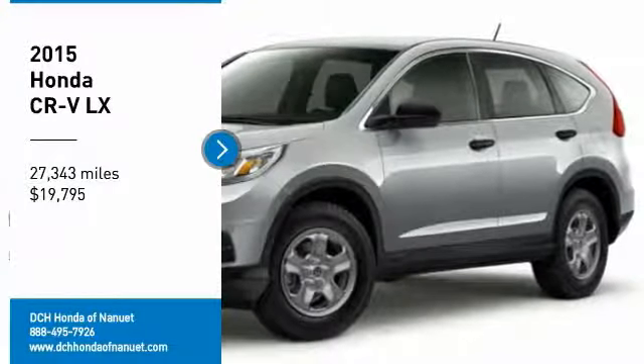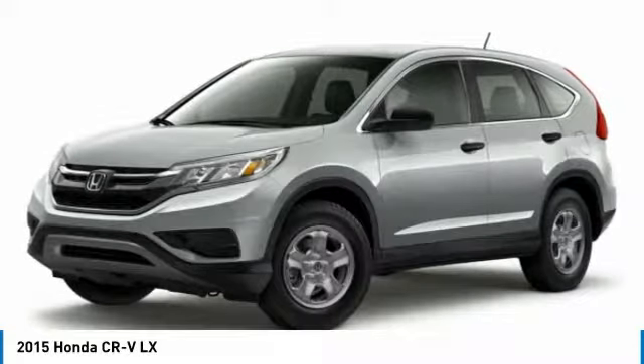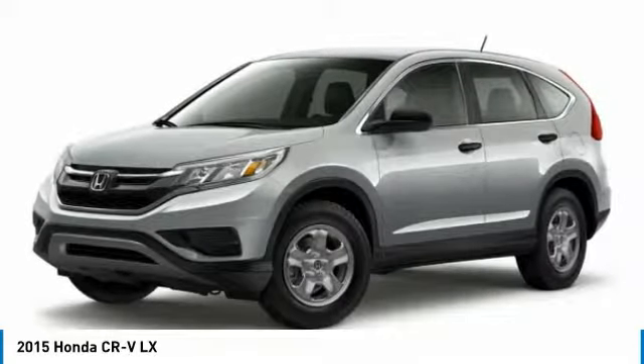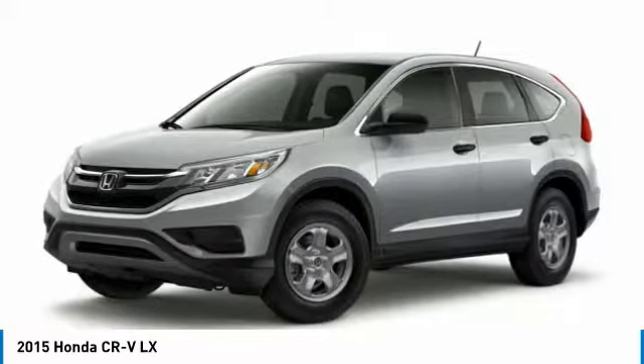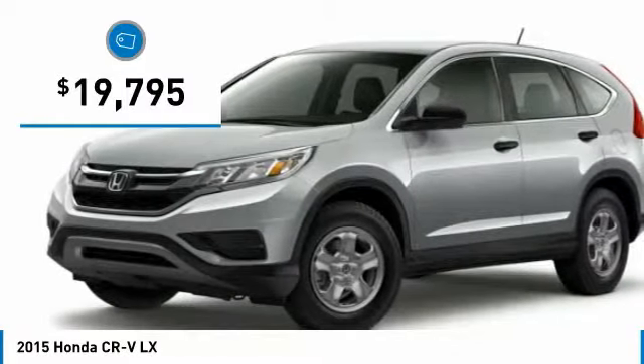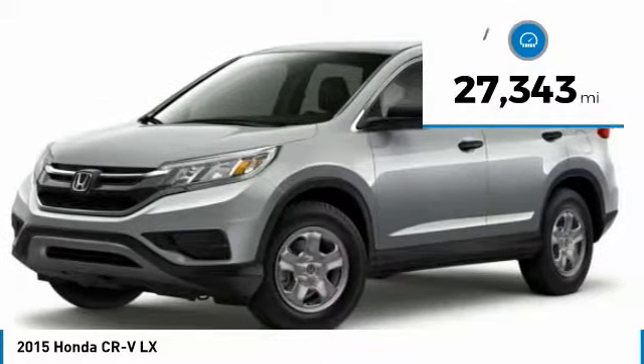Come test drive the 2015 Honda CR-V — a top recommended vehicle because of its car-like driving manners, good value, cool technology, and comfy interior. It is priced below twenty thousand dollars.